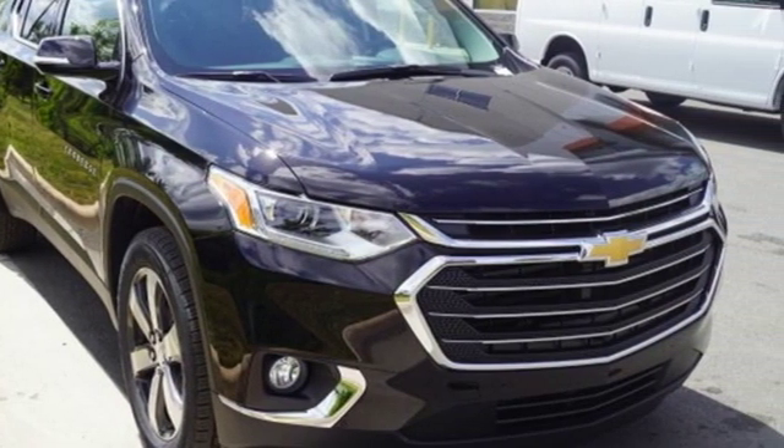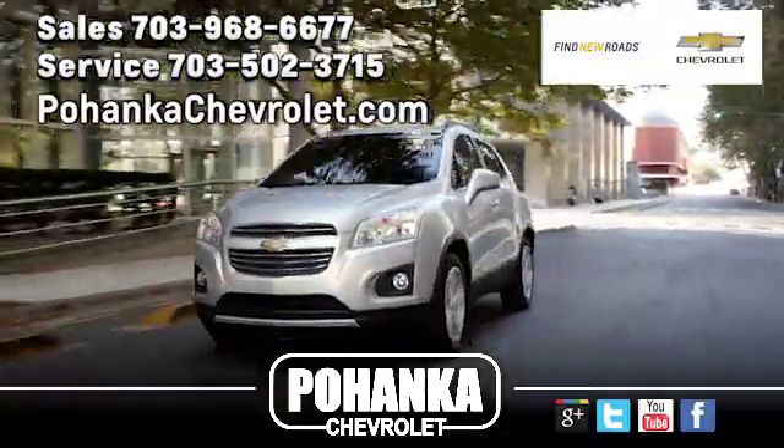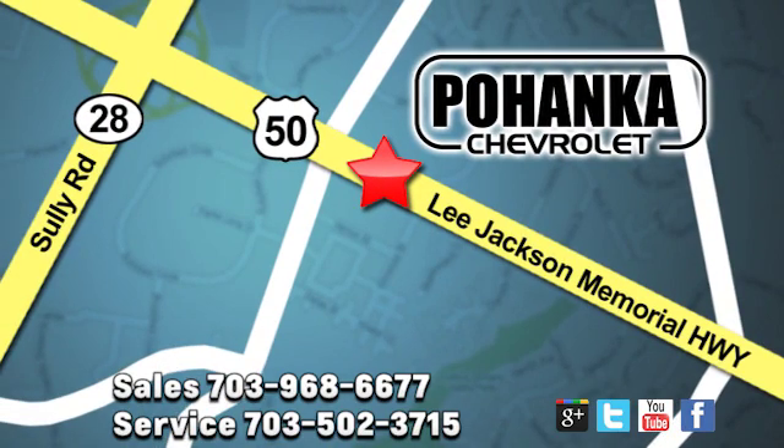See it for yourself when you take it for a test drive. Pohenka Chevrolet is a great place to buy a car. We're conveniently located at 13915 Lee Jackson Memorial Highway, Route 50, in Chantilly.